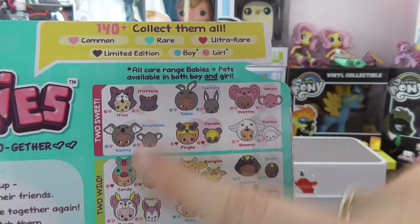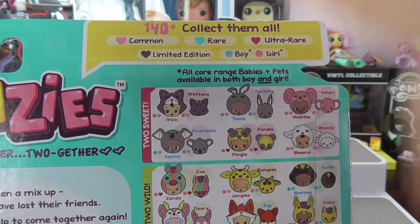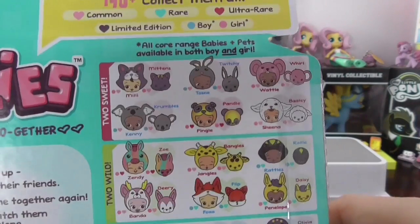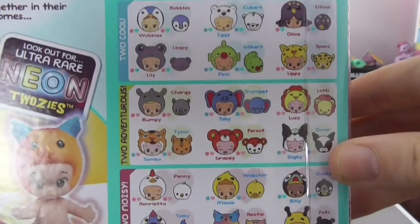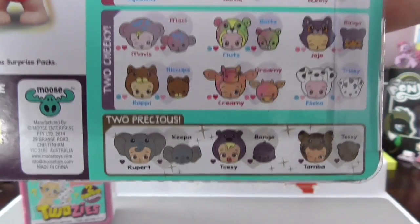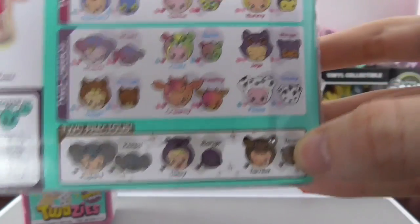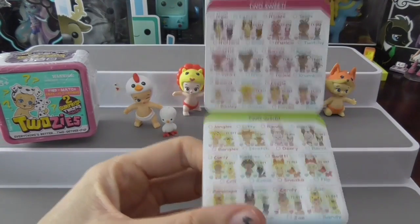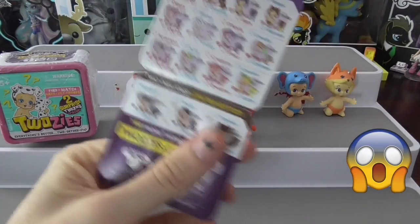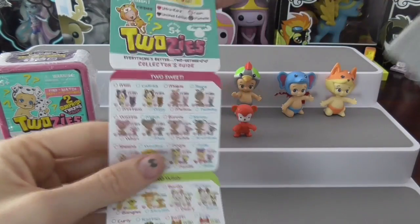On the back of the box, these are some of the ones you can get. They've got rarities like the Shopkins system — common, rare, ultra rare, and limited edition — and both boy and girl ones, which is really cool. You can get Too Sweet, Too Wild, Too Cool, Too Adventurous, Too Noisy, Too Cheeky, and of course the Too Precious ones, which look like the limited edition ones. The checklist shows there's a lot more to collect than what's just on the back of the box.